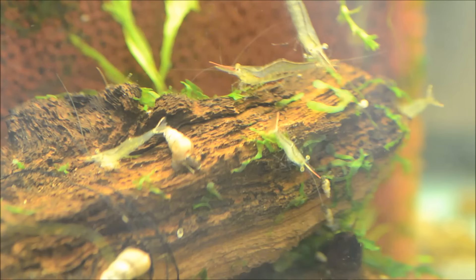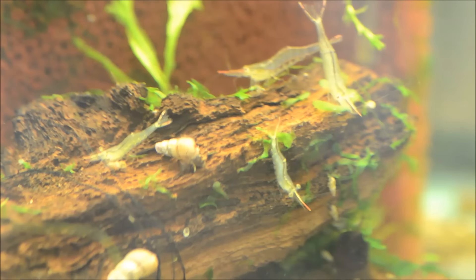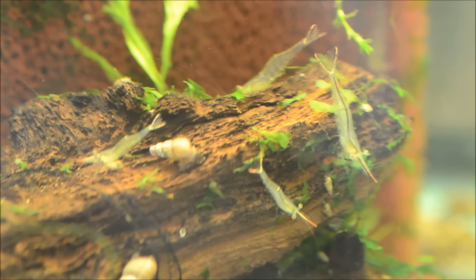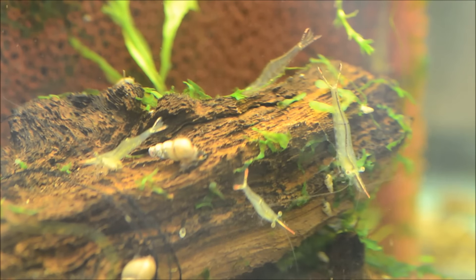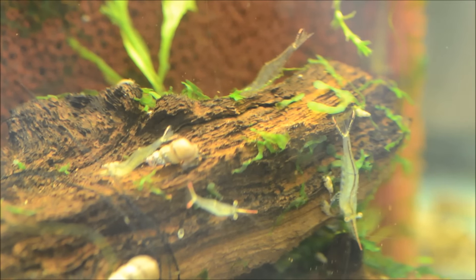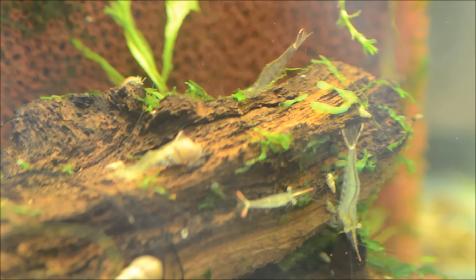They have a lifespan of two to three years. It's important to mention that they are extremely sensitive to poor water quality. A stable, mature tank is really required for them to thrive — they're even more sensitive than a lot of other dwarf shrimp on the market.